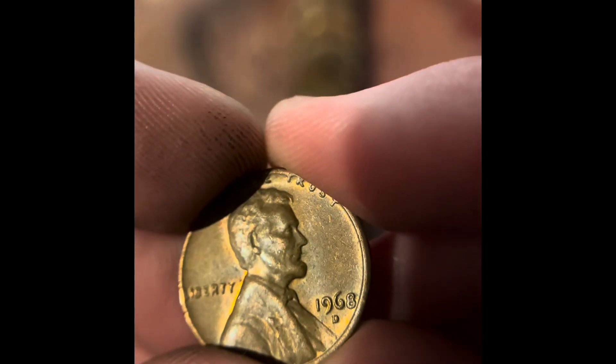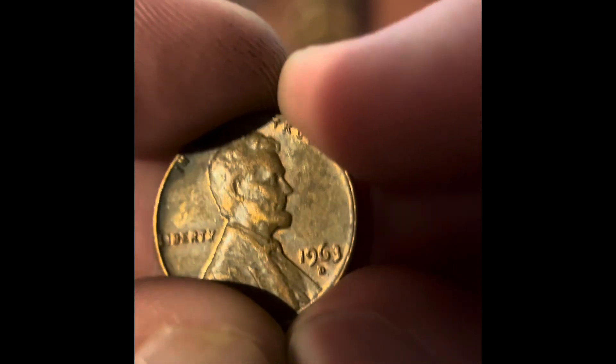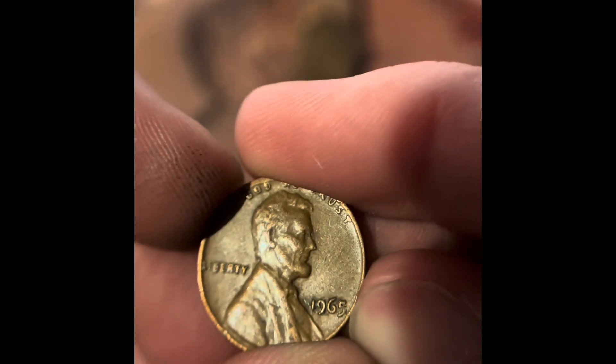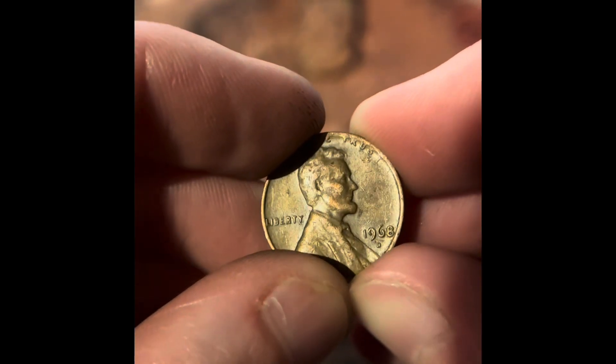We got 1968 Denver. I think this has been the worst box of pennies for Wheat Pennies that I've ever had. We got 1963 Denver. We got 1965 Philadelphia. We got 1966 Philadelphia. We got 1968 Denver.